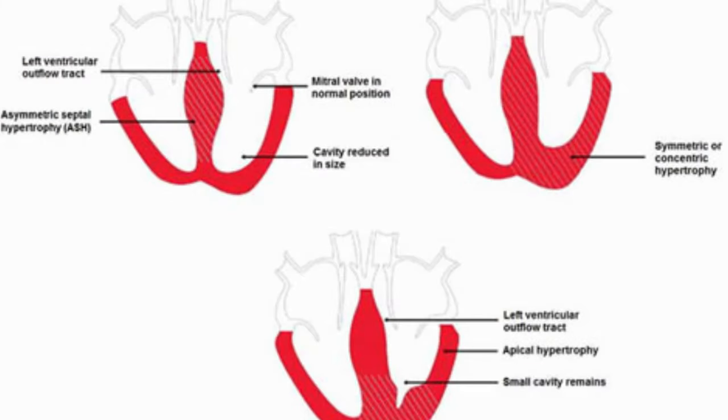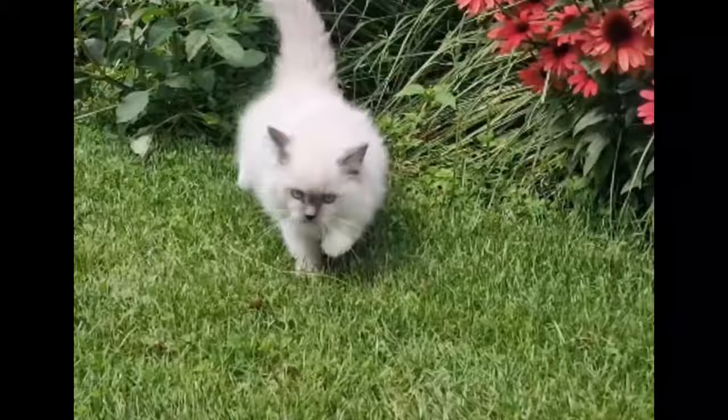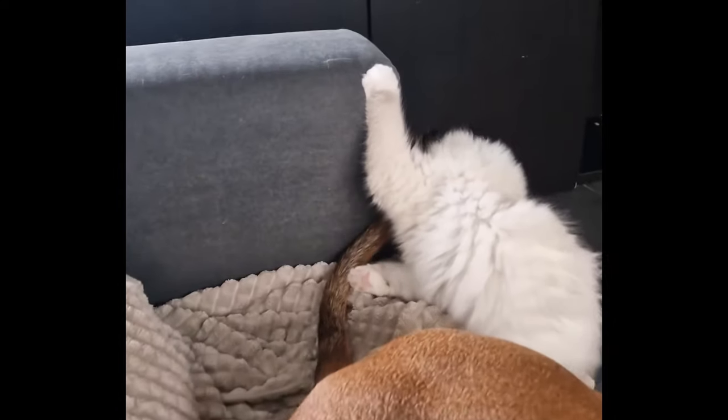Ragdolls are prone to HCM, a heart disease that causes thickening of the heart muscles. It's difficult to prevent and there is no cure. Genetic testing can help breeders avoid breeding cats with HCM, but it's always a risk.